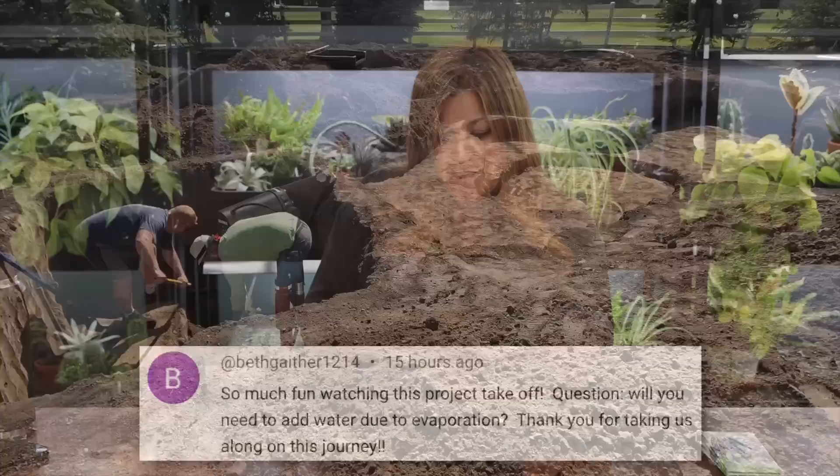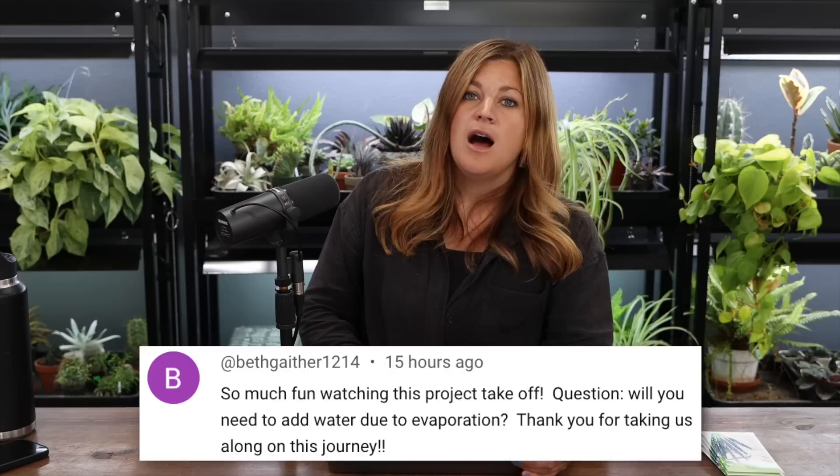Someone asked if we'll need to add water due to evaporation — yes, we will. They're going to put in some kind of float so it'll automatically add water when it gets to a certain point. I think it's just a plumbed irrigation zone connected via hose that turns on automatically — not any different than having a pool. This brings us to the last video of the week: Day Two of the pond installation, covering the liner and the rocks.